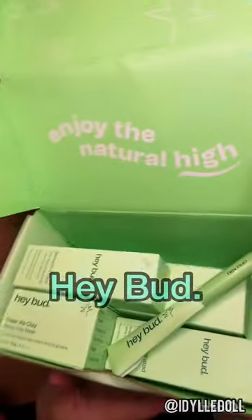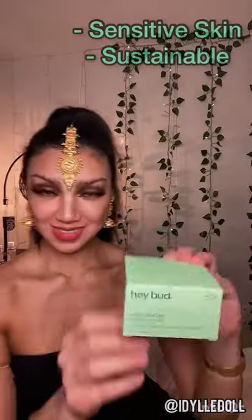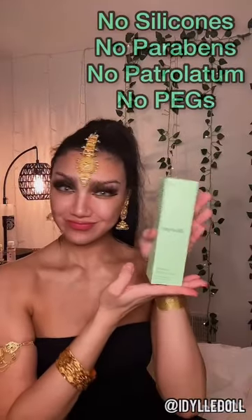If you have problem skin, I urge you to check out HayBud from Australia. All the products are sustainable, vegan, cruelty-free, for sensitive skin, and are free from nasties like silicones and parabens.